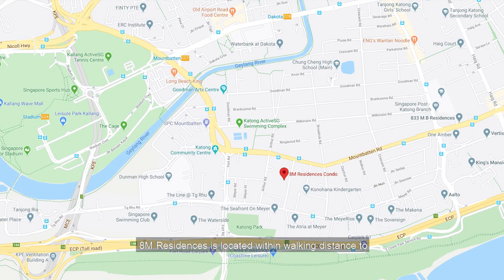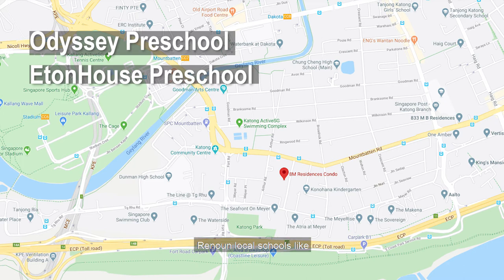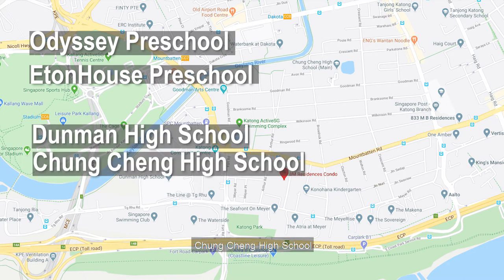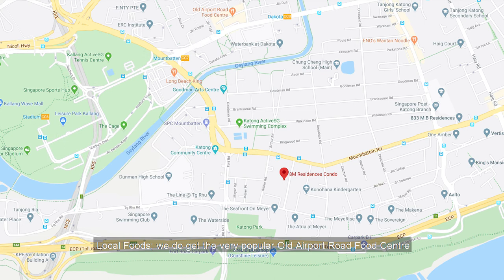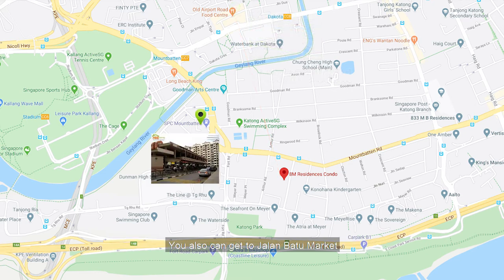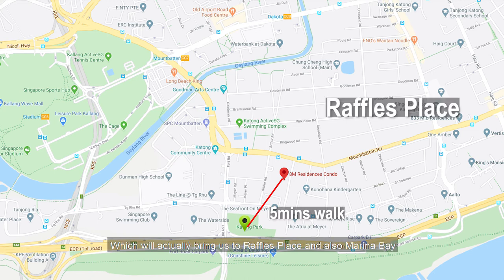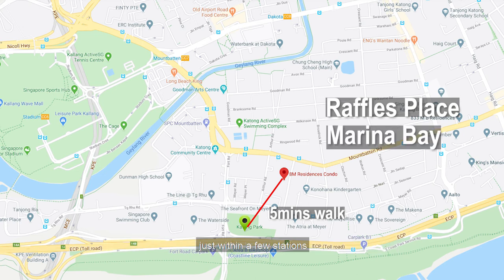8M Residences is located within walking distance to international schools like Odesi Preschool and Eton House, as well as renowned local schools like Dunman High School and Chongqing High School. For local food, you get the very popular Old Airport Road Food Centre, about a 10 minute walk or a short drive away. You can also get to Jalan Batu Market along Kampong Arang, and it's a 5 minute walk to the upcoming Katong Park MRT station, which brings you to Raffles Place and Marina Bay within just a few stations.